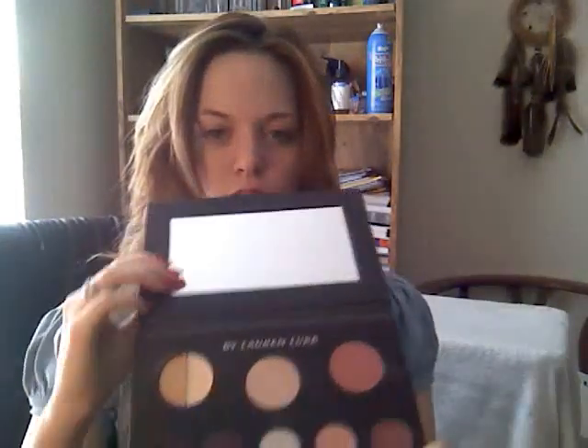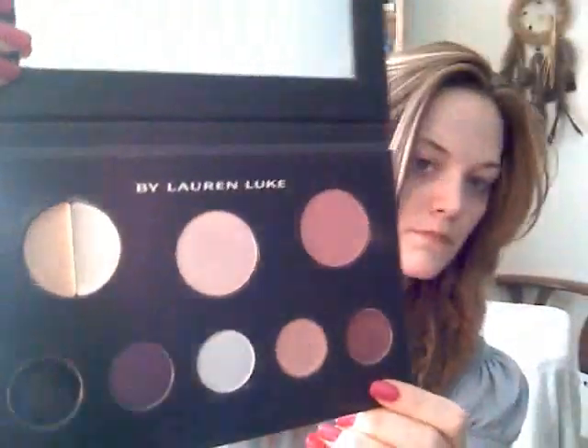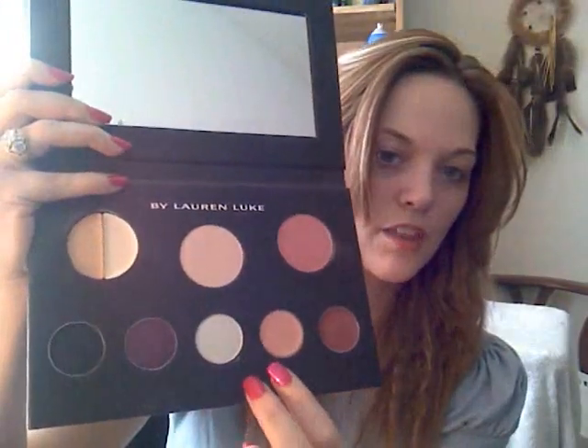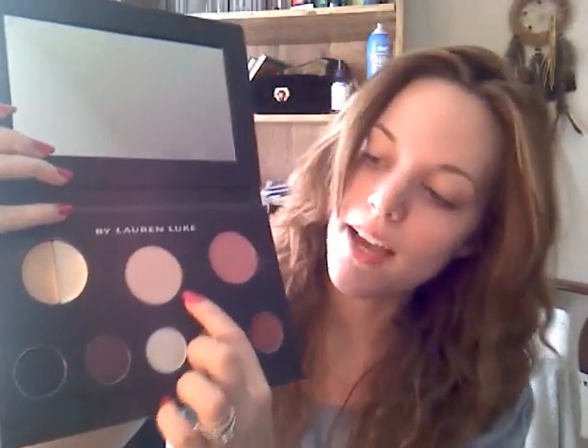I'll be back. One other thing — about three months ago I bought a palette from Lauren Luke, Panacea 81, here on YouTube. Her products were just launched in Sephora. These are her palettes that she came up with and they are incredible. I absolutely love it. I think it was $32 or something like that, but don't quote me on it.